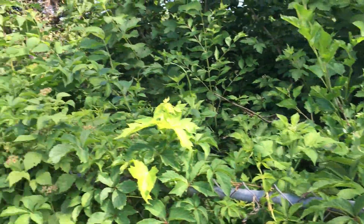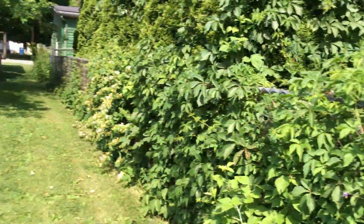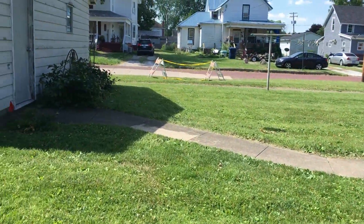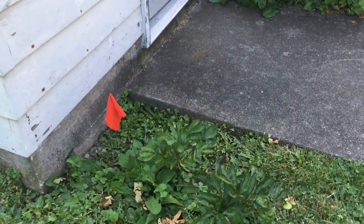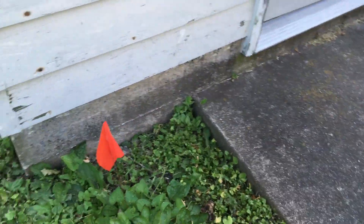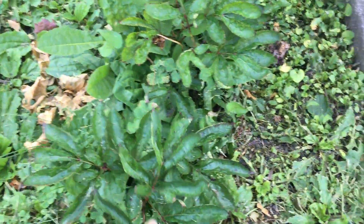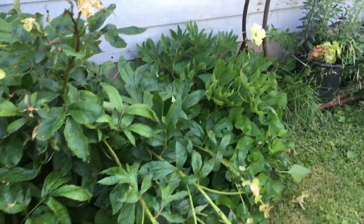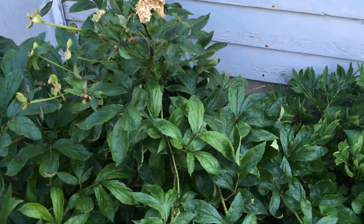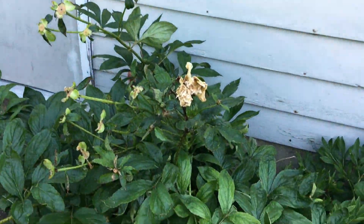He'll come through here I'm sure and just rip everything out — he does it like every year, so I better get a video of it right now. I had to mark this little peony because they kept whacking it down last year, so let's hope it recovers enough to really bloom. It had like one bloom on it this year. These peonies did really well but of course the weight of them dropped them all to the ground. These have sprung back up but they were all on the ground.